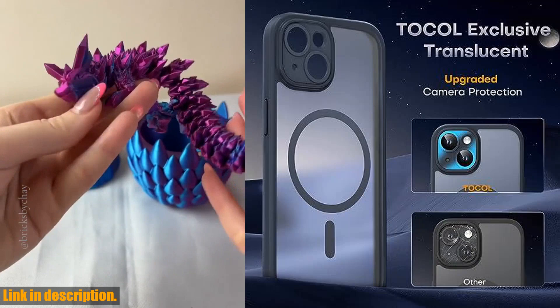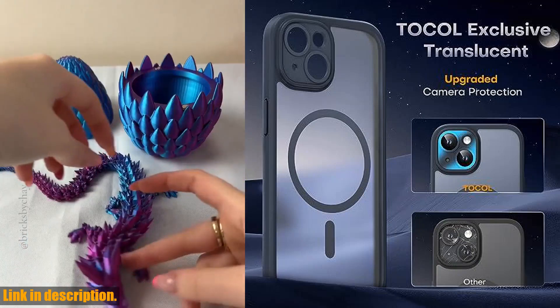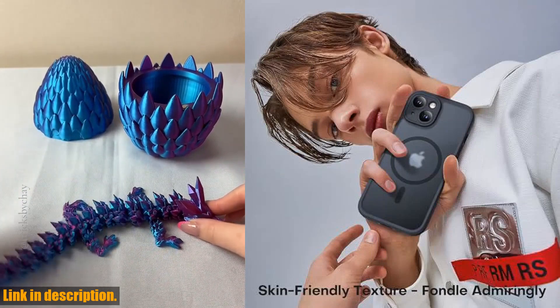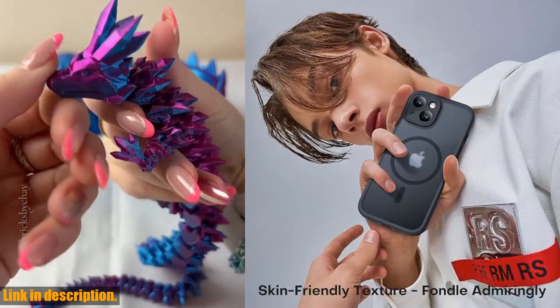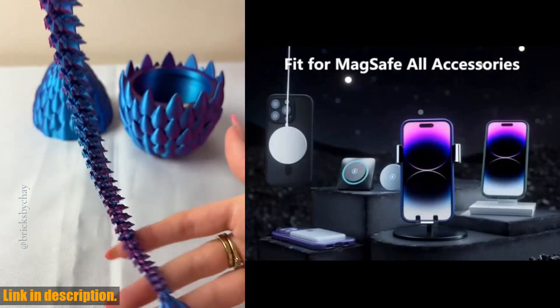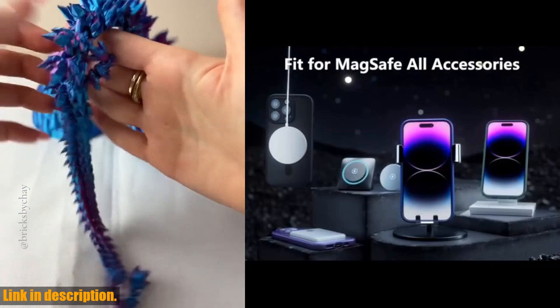But here's the best part: this case is slim, skin-friendly, and compatible with your iPhone 15. It features a premium matte translucent protective case with a silky feel and anti-slip design, all in a slim 0.05-inch package that won't add bulk or hide your phone's sleek aesthetic.